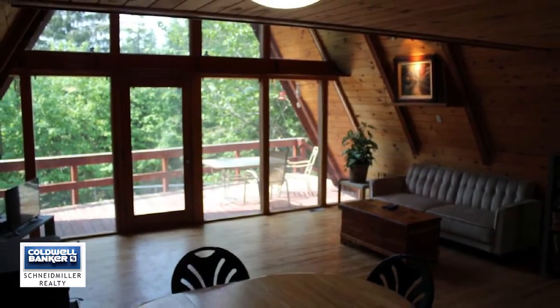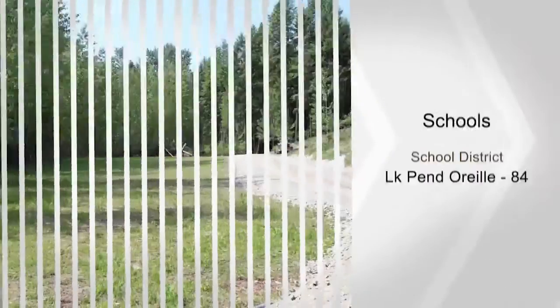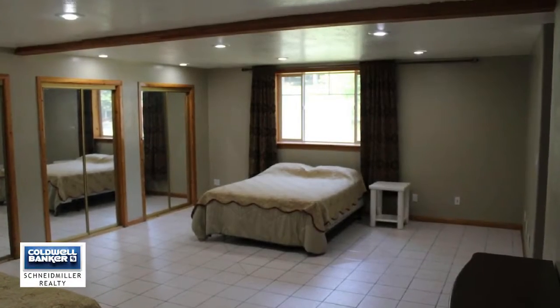There's a creek that passes through the lower part of the property with lots of additional building options for a second home and shop. See it all in person today by calling Will Stafford.